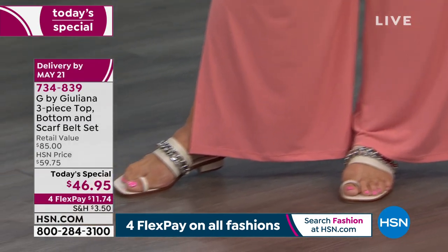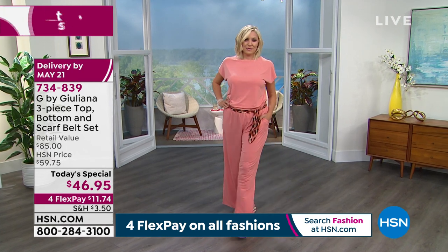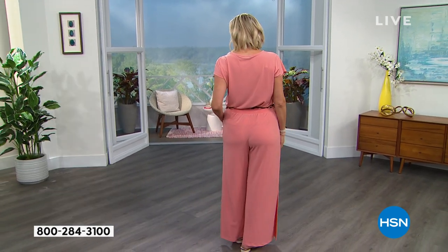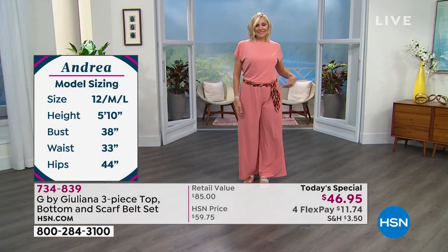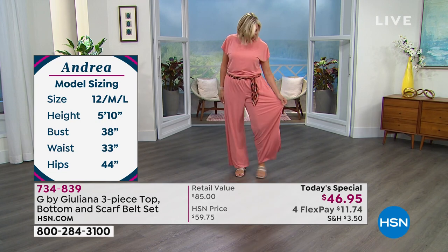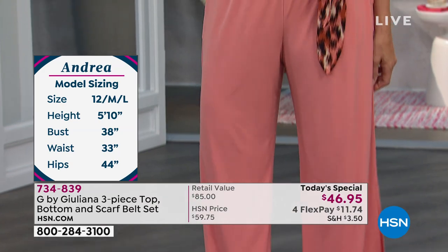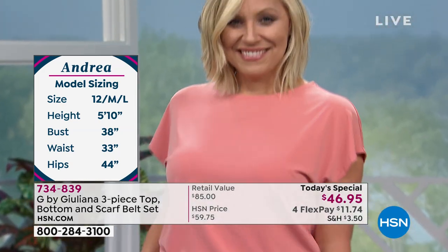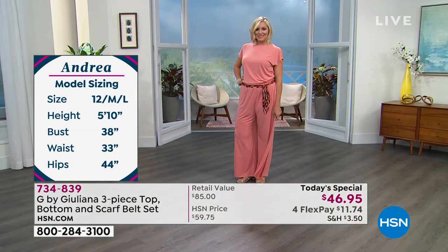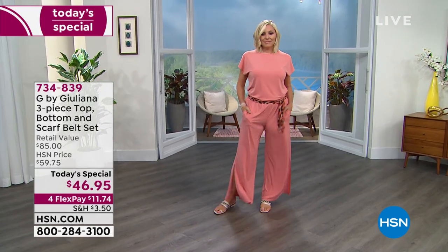Watching my dad since I was a little girl create beautiful suits, jackets, and shirts for his clients around the world definitely taught me a thing or two about tailoring. And I think that's really what's so important in beautiful clothing — it's the fit, it's the tailoring. As great as the fabric and the design is, if it's not tailored perfectly and tailored to fit everybody, it's just not going to work. I predict this is going to be a customer pick — you're going to get this home and be even more in love with it than you see it on TV.